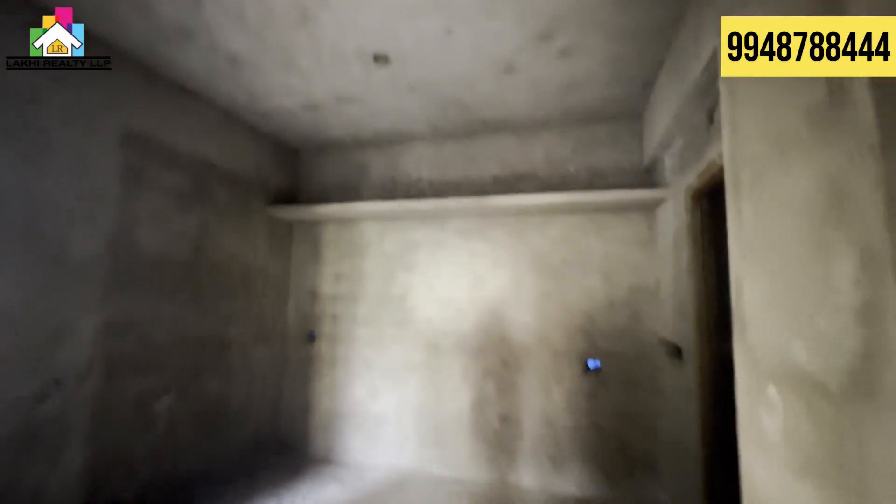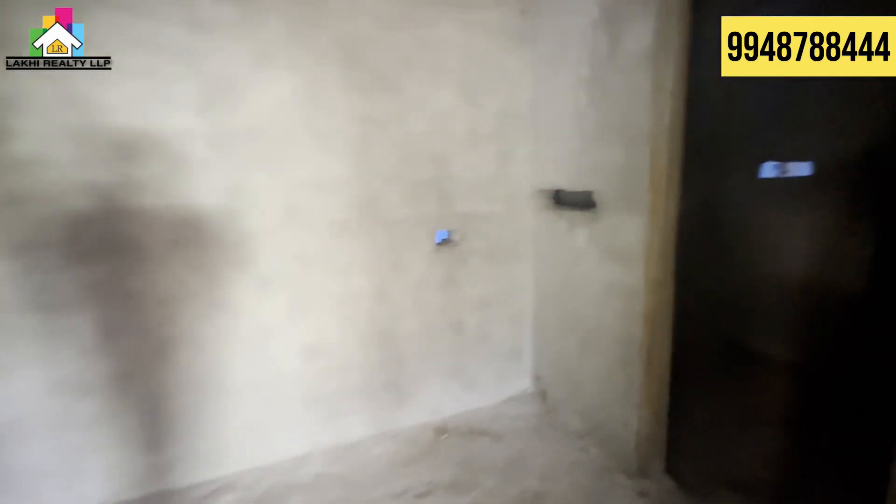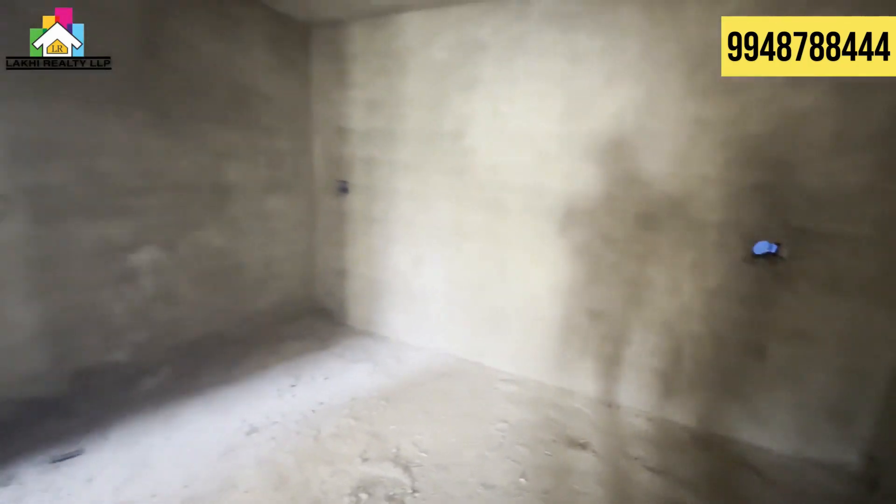Now we are looking at the master bedroom. This 2BHK flat has a master bedroom attached to the washroom. We are looking at the details of this flat. This building is G+28 floors.